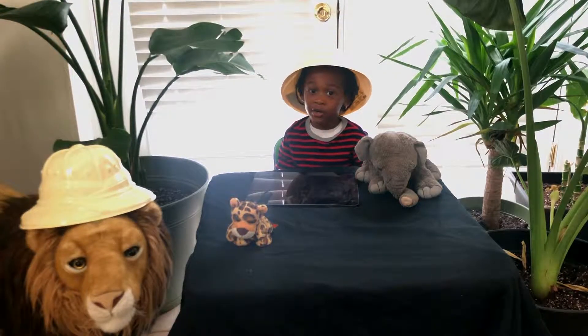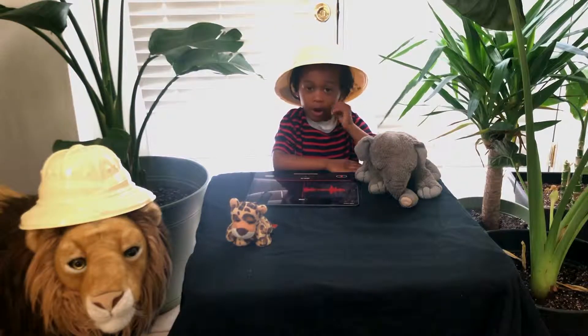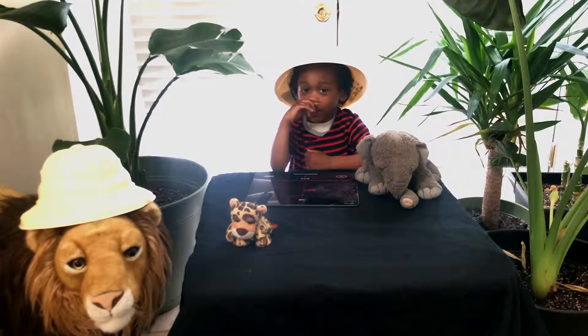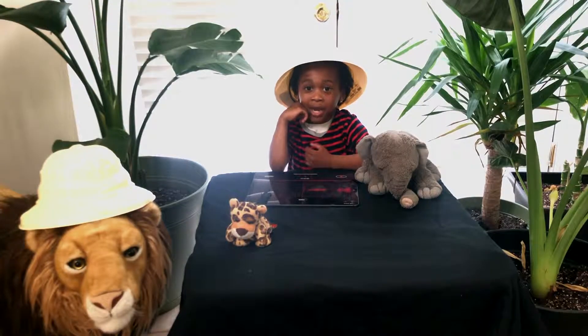You can find these guys hanging out in the trees of the Central and South American jungles. They can grow to be 50 to 60 centimeters.